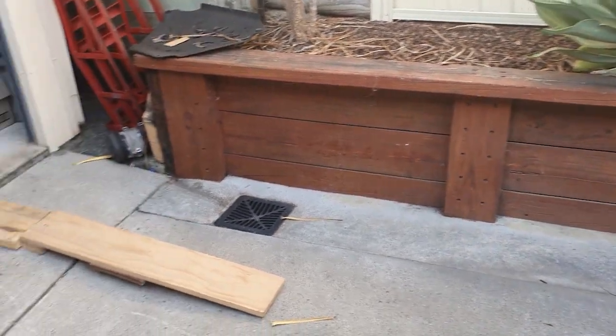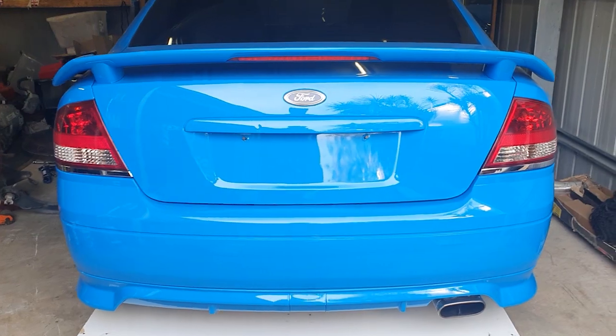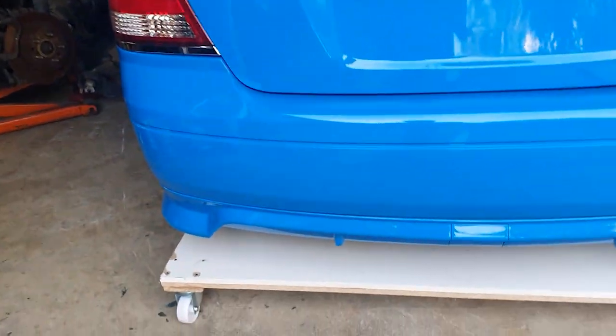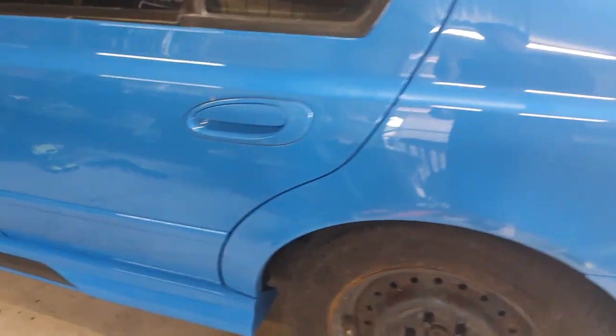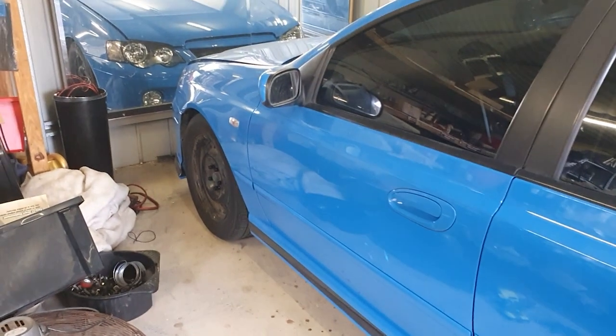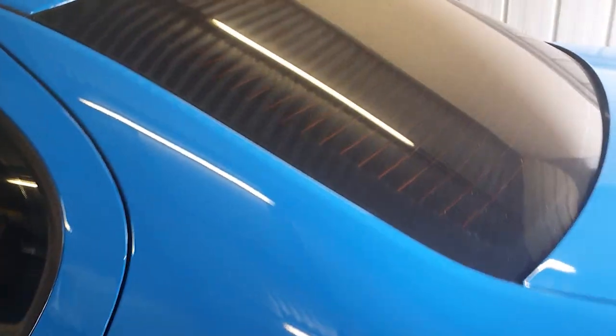That was the whole process and here we are - we have our finished product, our bionic BF XR6, now non-turbo. Disregard the wheels - I've got some special items coming for the wheels, they're just rolling stock at the moment. I also had the tint done, got a new 20% tint on there.